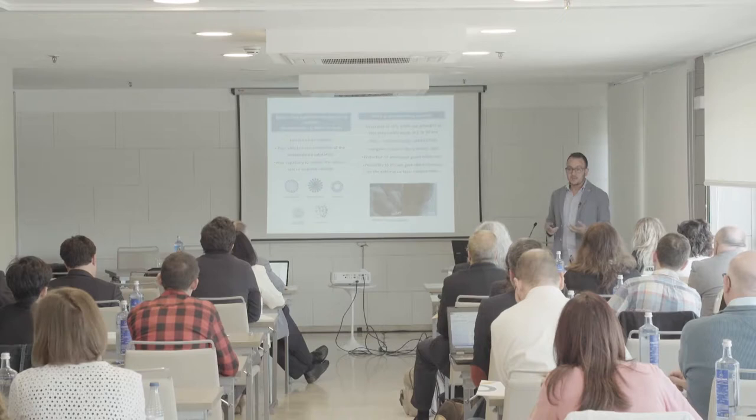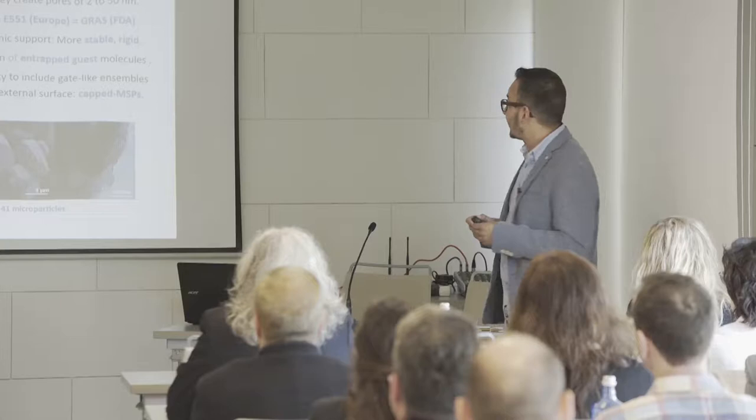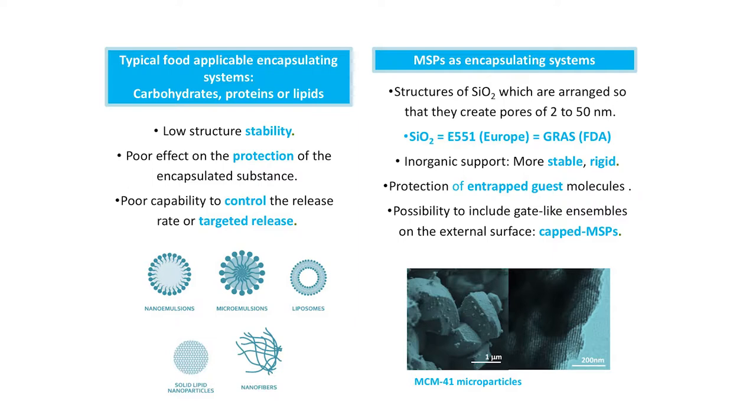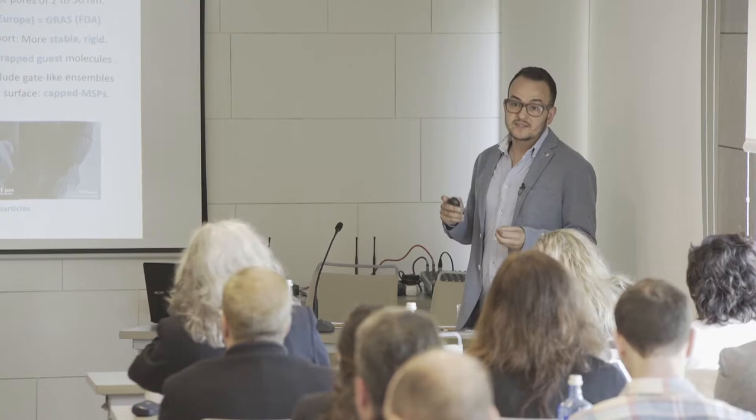In opposition we propose the use of mesoporous silica particles. Mesoporous silica particles are structures of silicon dioxide arranged so that they can create pores of from 2 to 50 nanometers. The silicon dioxide is an additive approved by the European Commission and also considered generally recognized as safe by the FDA. As it is an inorganic support it is more stable and also rigid.